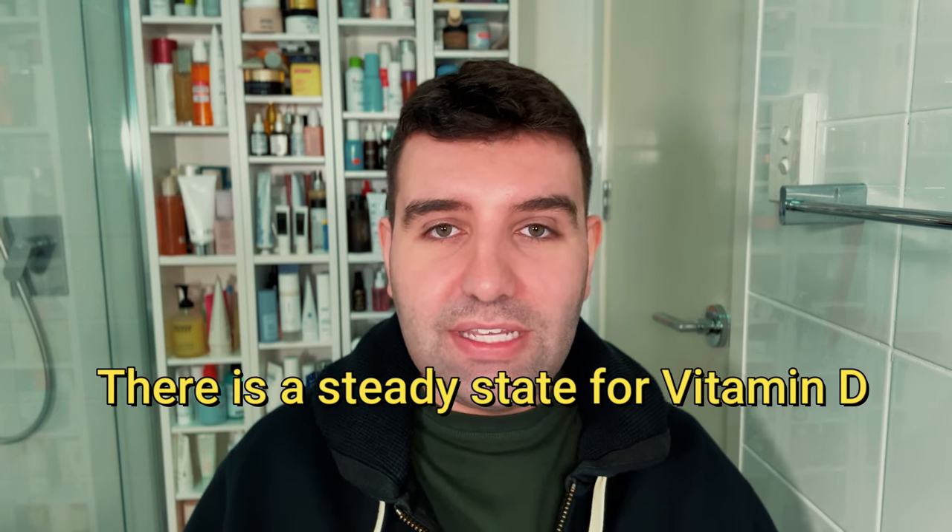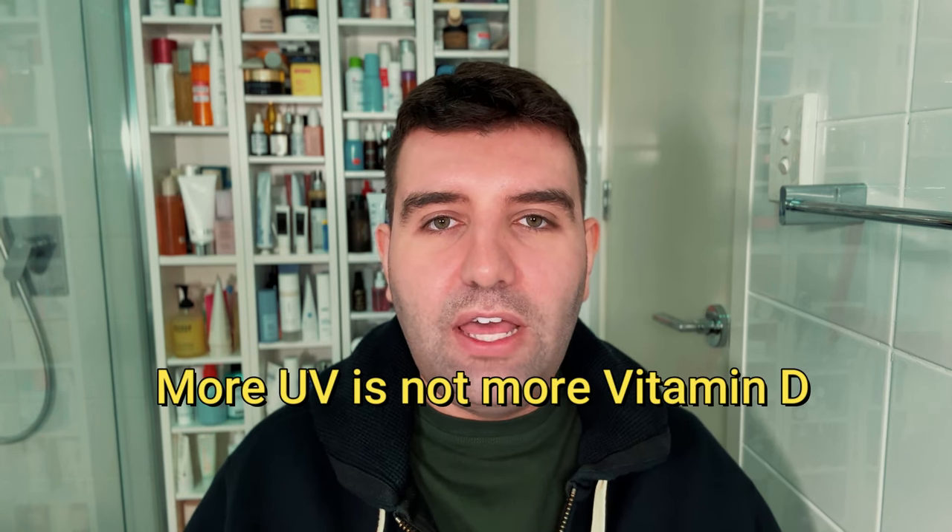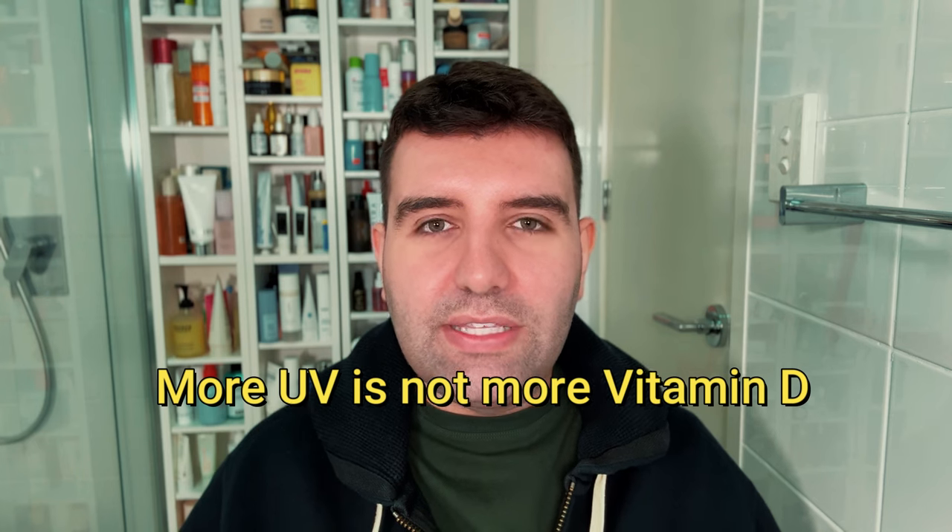The first point is that vitamin D may reach a steady state in your skin, basically like when a plateau is reached. This means that further exposure to UV radiation doesn't lead to additional vitamin D production. The efficiency of vitamin D production actually declines with an increasing UV radiation dose in a single episode. This suggests that exposing your skin to sun for shorter periods across multiple days in the week is actually better than longer periods on fewer days. Short burst windows seems to be the way to go.